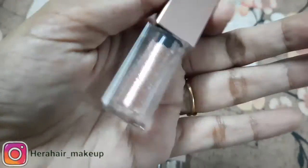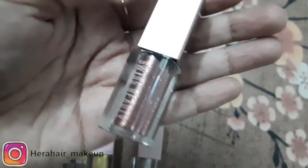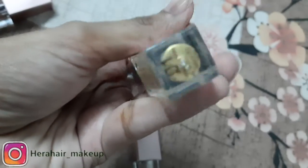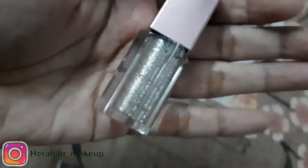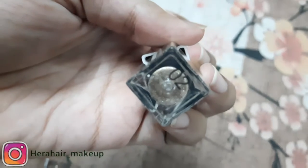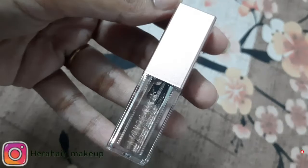Now let's see the shade number 5, Rose Gold. This is number 1, Gold Goddess. This is number 2, Diamond Dust. This shade is Rs. 199. This shade number 4, Smokey Storm.